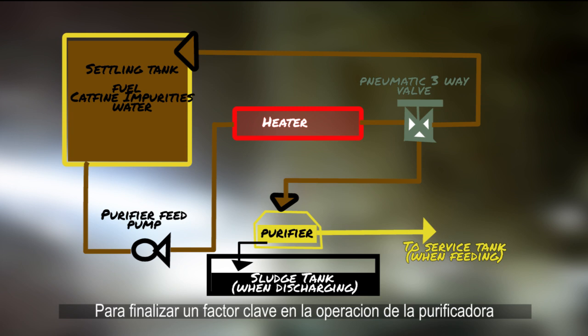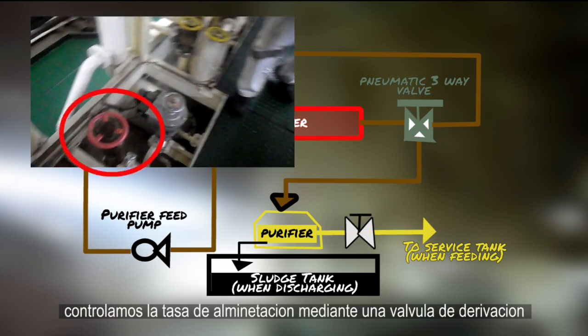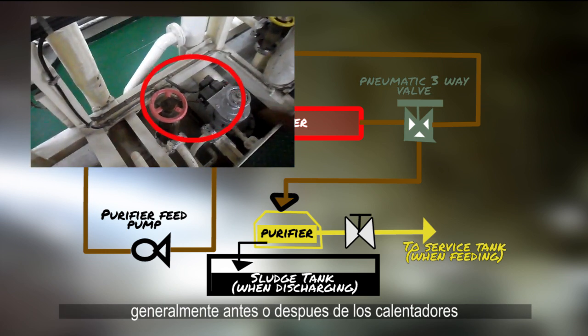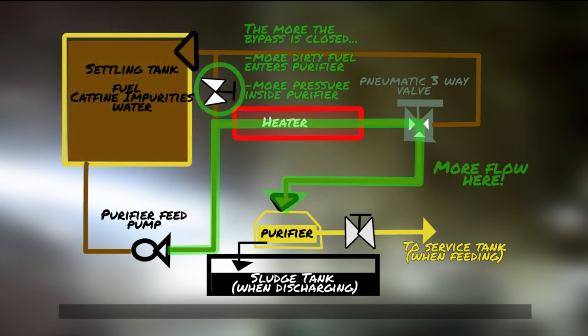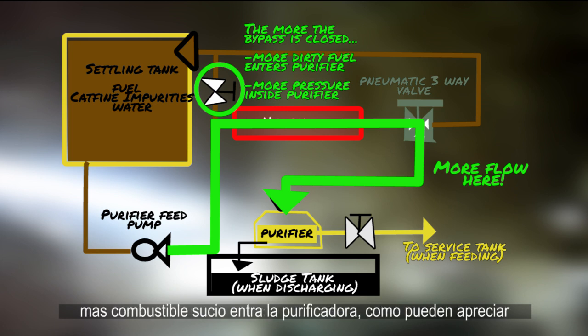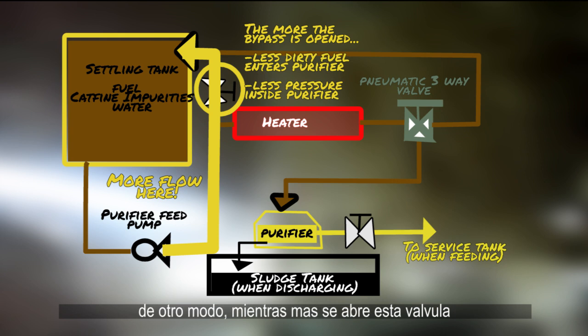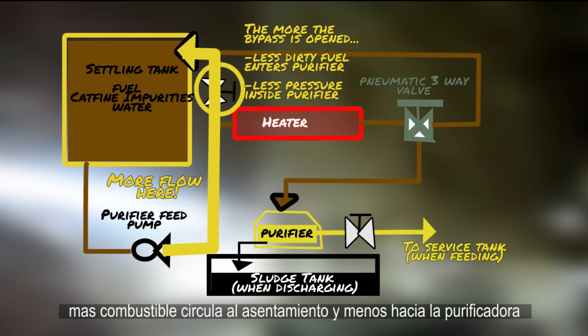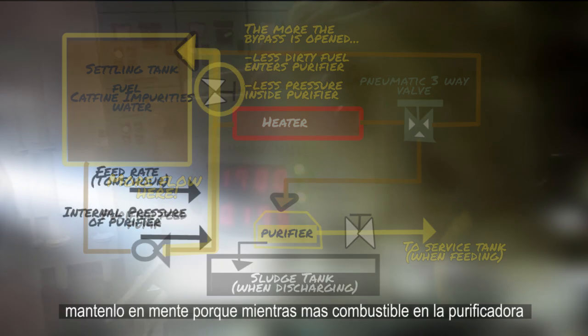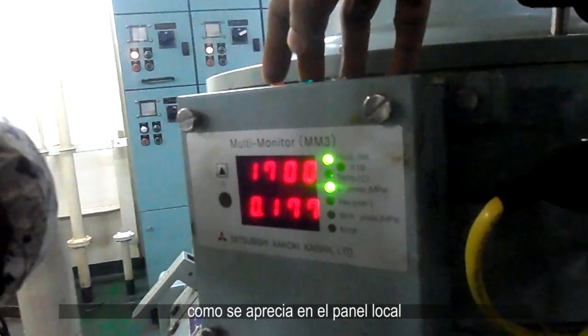A key factor in purifier operation is the feed rate and back pressure of the outlet valve. We control feed rate by operating a bypass valve, usually before or after the heaters. The more this bypass valve is closed, the more dirty fuel enters the purifier. Likewise, the more we open this valve, the more fuel goes back to the settling tank and therefore less to the purifier. Keep this in mind, as more fuel inside the purifier increases the pressure and feed rate, as shown on the local panel.